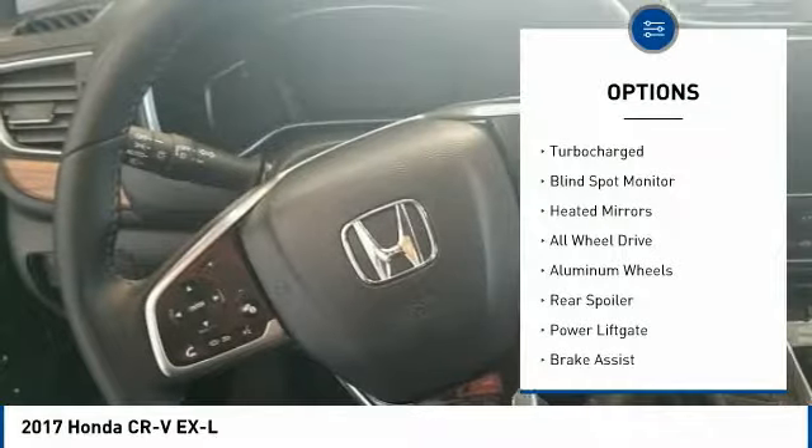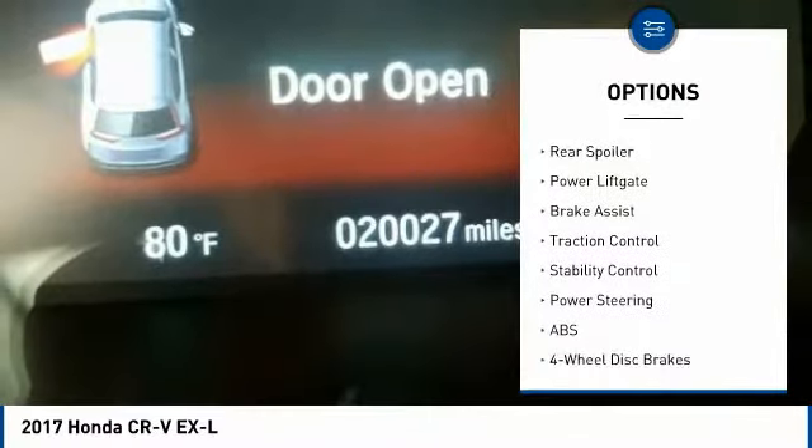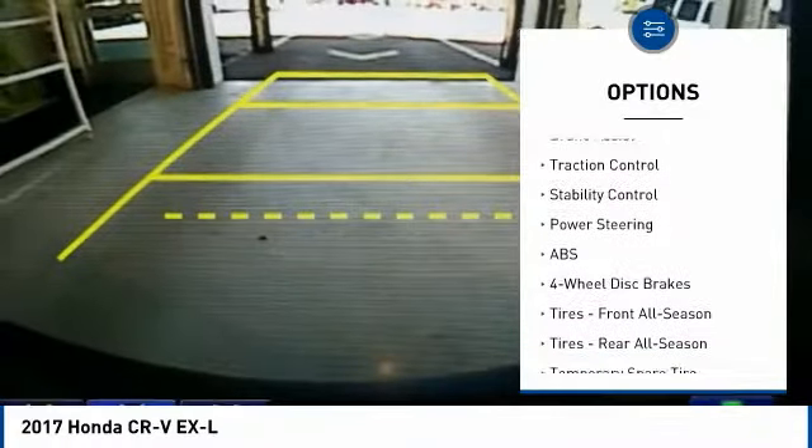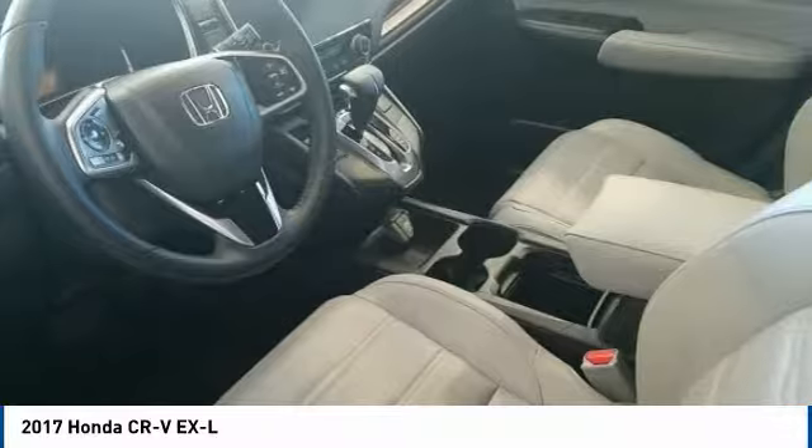This vehicle has less than 25,000 miles. Here are some of this vehicle's great options: turbocharged, blind spot monitor, heated mirrors, all-wheel drive, aluminum wheels, rear spoiler, power lift gate, brake assist, traction control, and stability control.